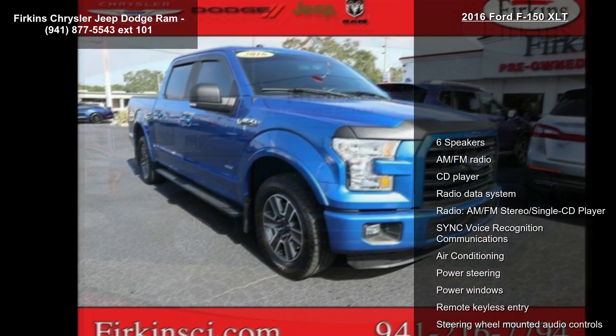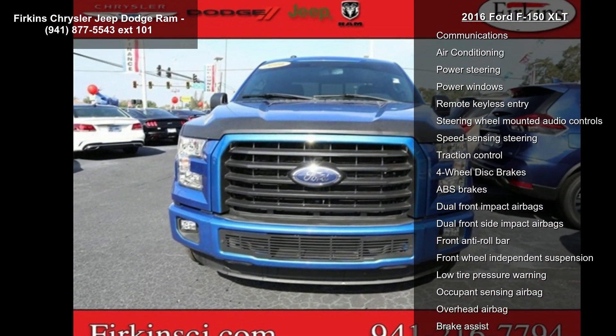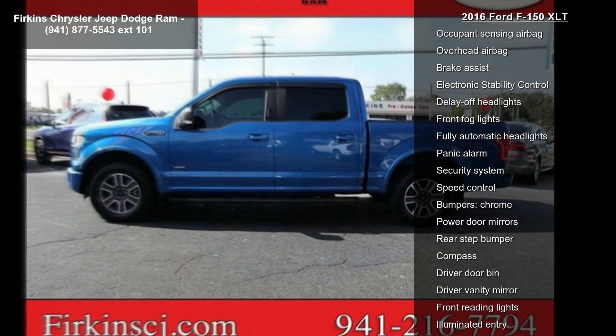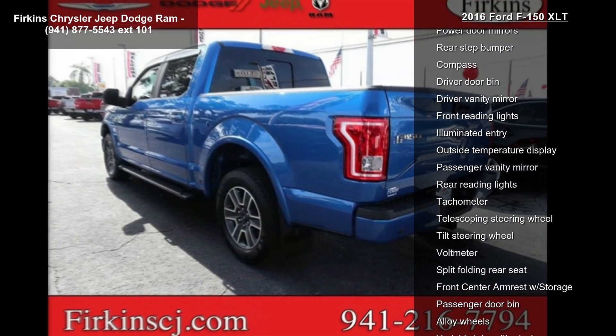Enjoy these notable features: 6 speakers, AM FM radio, CD player, radio data system, AM FM stereo single CD player, sync voice recognition communications, air conditioning, power steering and power windows.